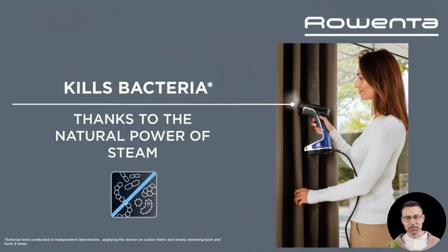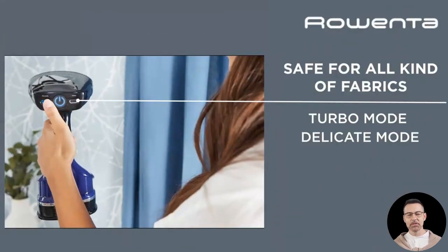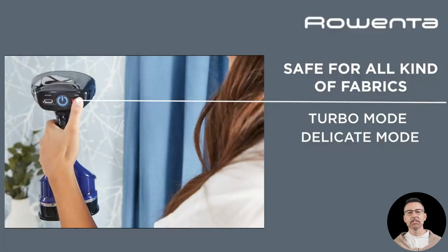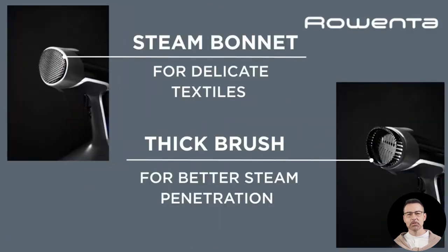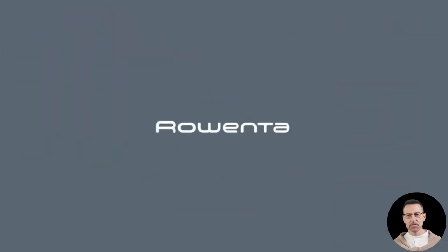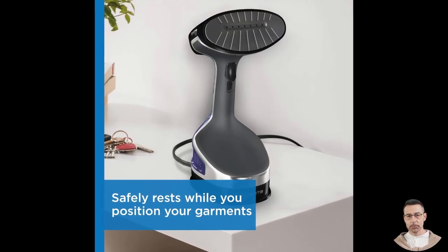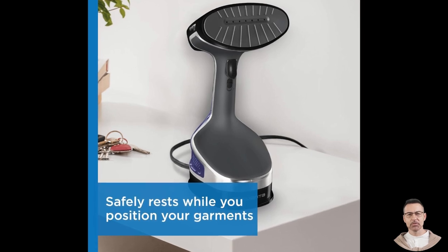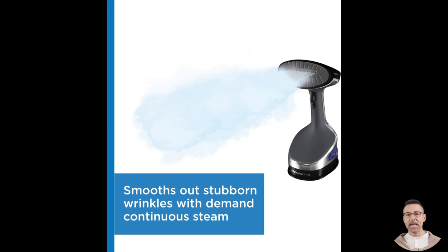Of course, no product is without minor critiques. While most users found the 9.84-foot cord sufficient for everyday use, a few mentioned needing an extension cord for particularly large spaces or high-mounted curtains. However, this seems to be more of a situational challenge than a flaw in the product itself. Another point worth mentioning is the price — at nearly double the cost of older models, the Rowenta XL isn't the cheapest option on the market. However, users overwhelmingly agree that its premium performance and features justify the investment. As one reviewer put it, functionally, it is light years ahead in performance.